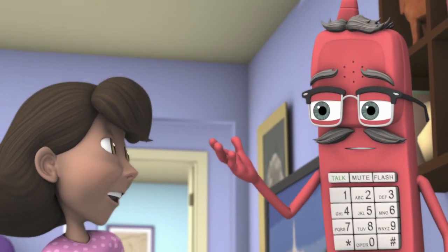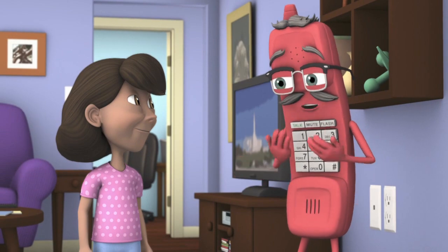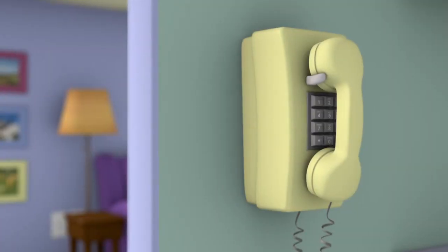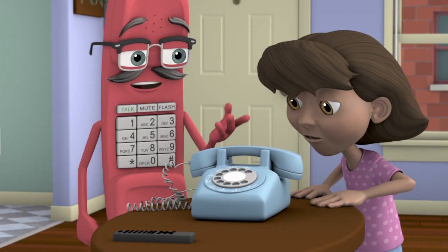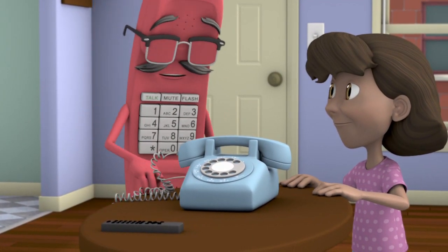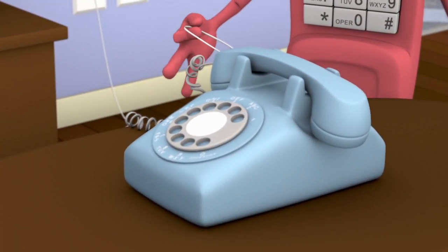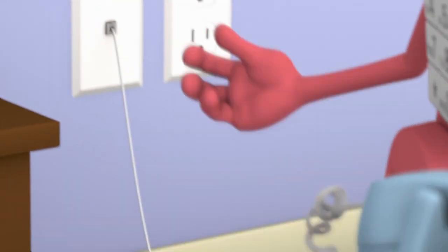Howdy. I'm Landline Larry and I come in all kinds of shapes and sizes. I have buttons or dials. I sit on desks or hang on walls. But all landline phones have one thing in common: a cord. Kind of looks like a tail, or more precisely, a cord that attaches it to the wall.